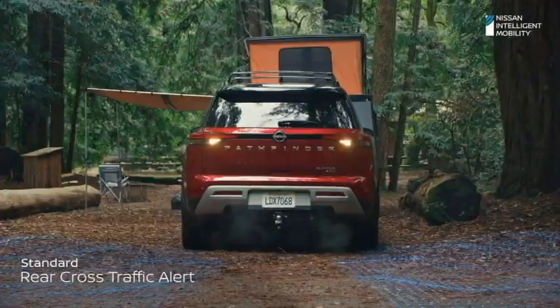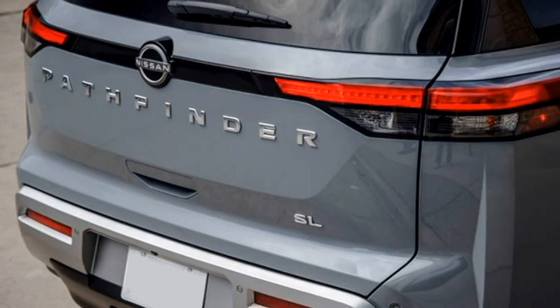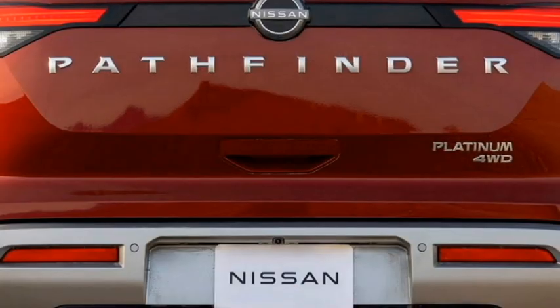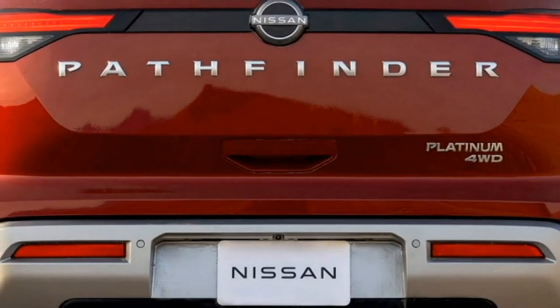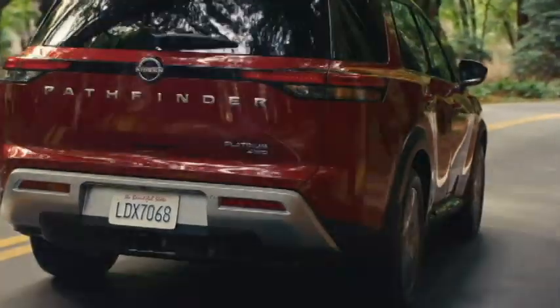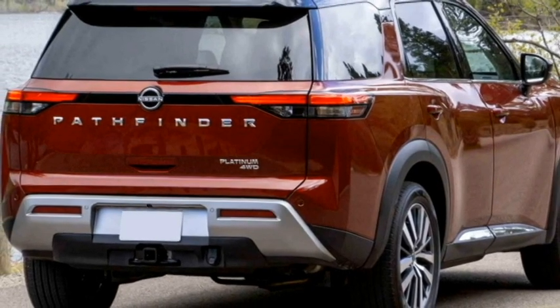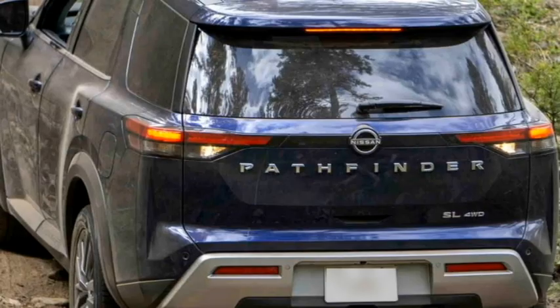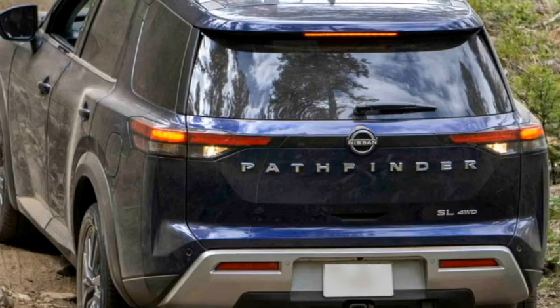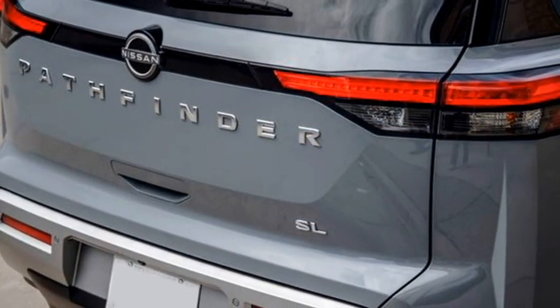The rear gets a new set of wrap-around slick LED taillights, a black strip connecting the two taillights with Nissan badging at the center of the boot, new chrome-accented Pathfinder engravings, rear washer and defogger, rear wiper, tailgate-integrated spoiler, spoiler-mounted emergency braking light, rear fog lights, an updated silver-highlighted rear bumper with black cladding, and a chrome-inserted sporty exhaust.